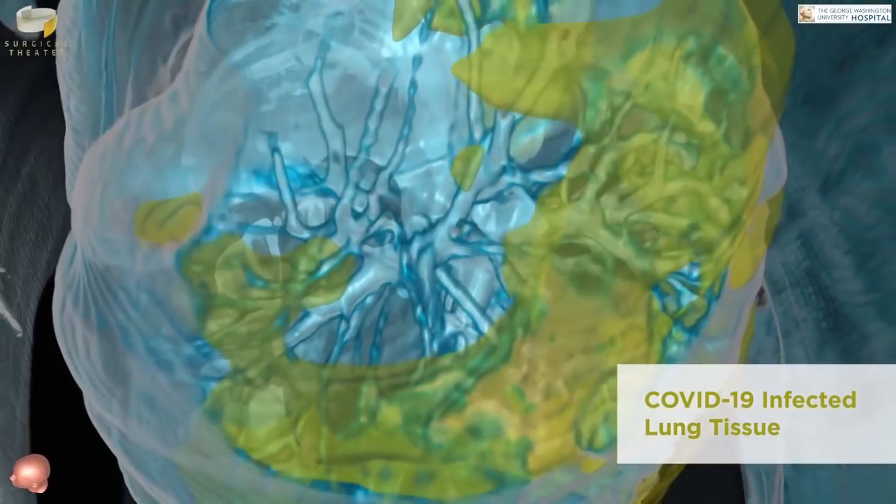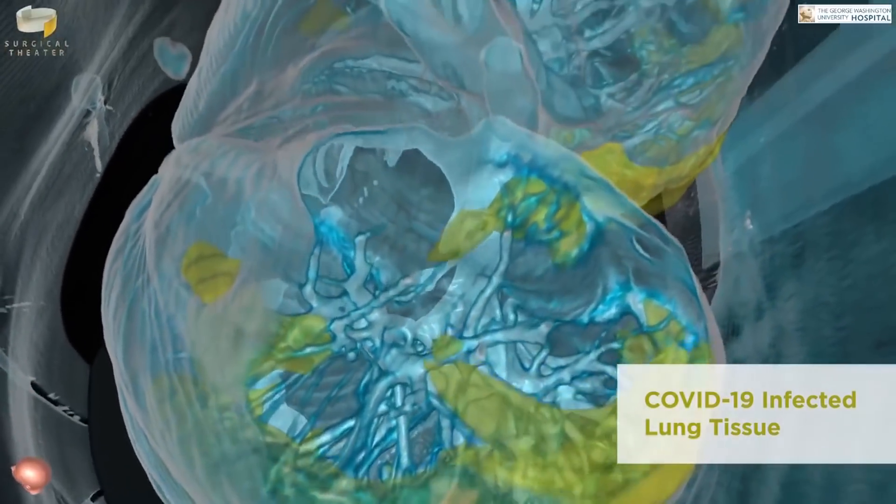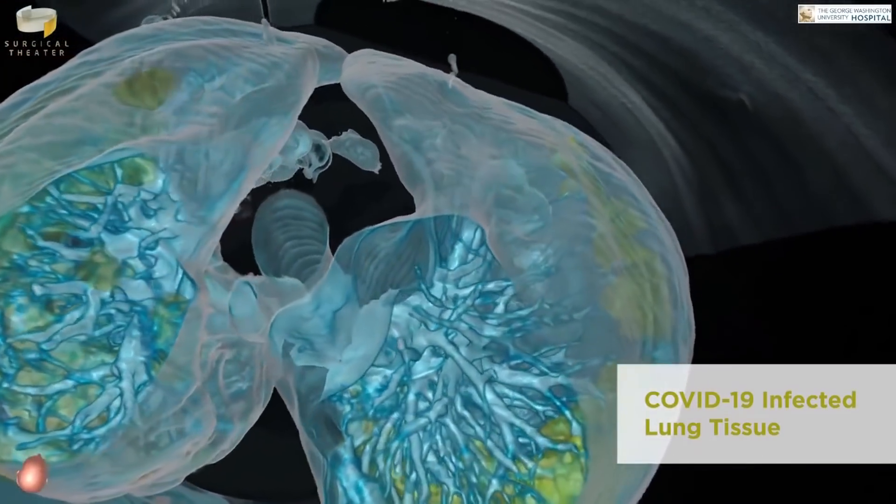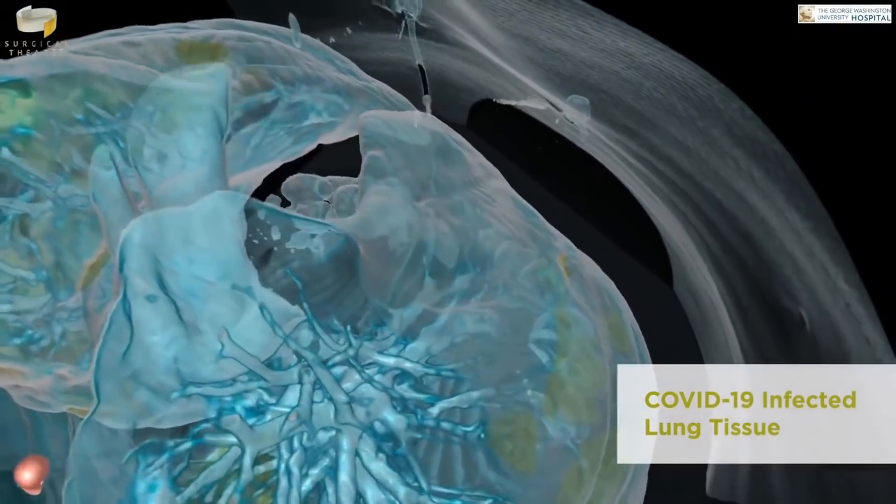This is something that the general public can take a look at and really start to comprehend how severe the amount of damage that this is causing to the lung tissue.